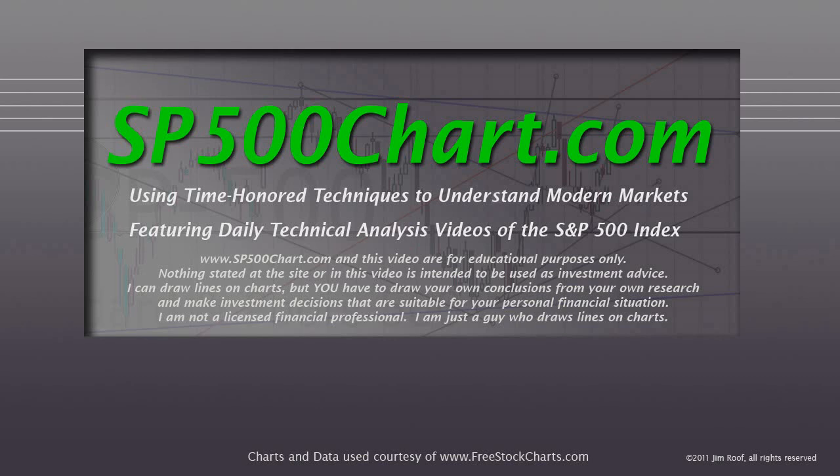We're going to take a look at the chart briefly, but before we do, I need to remind you that the website and the video are for educational purposes only and nothing stated at the site or in the video is intended to be used as investment advice. I can draw lines on charts, but you have to draw your own conclusions from your own research and make investment decisions that are suitable for your personal financial situation. I'm not a licensed financial professional, I'm just a guy that draws lines on charts.